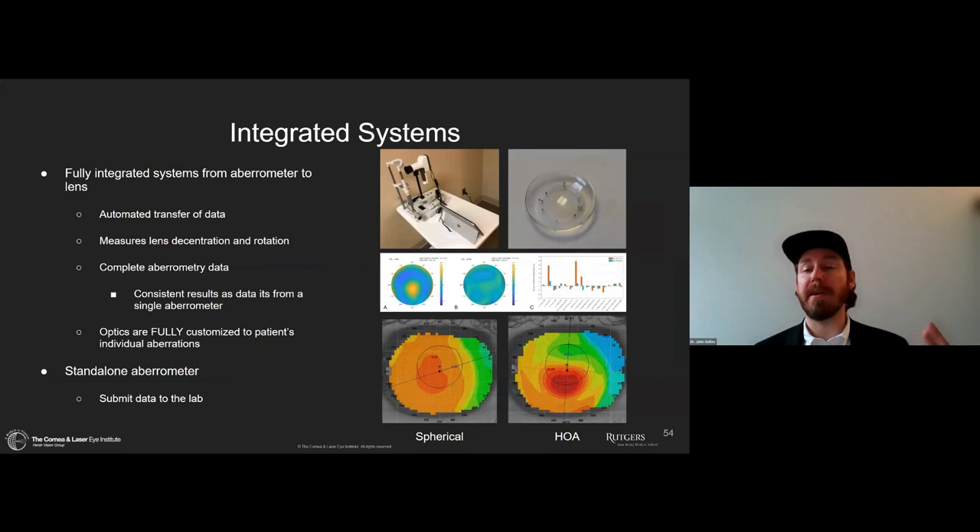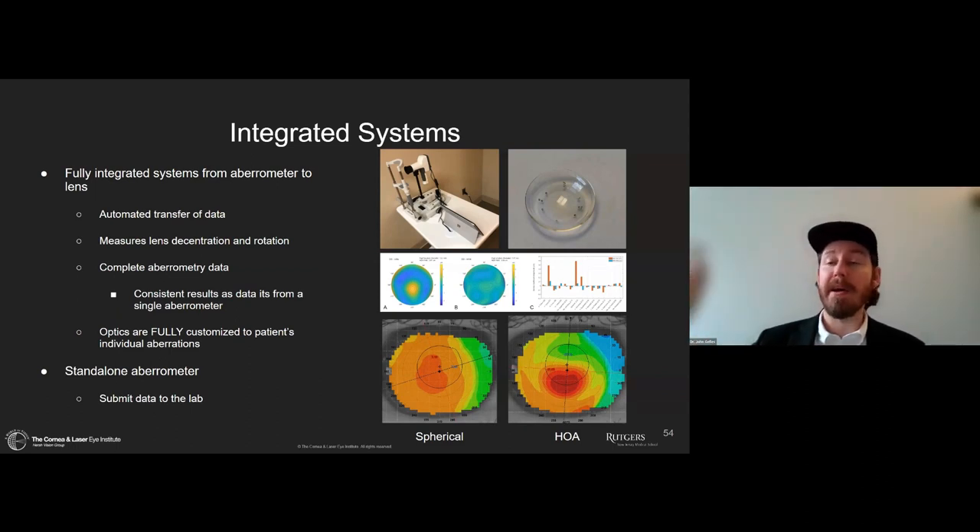Lucky for us, in early 2020, the ACE system became available — a fully integrated system where we take aberrations in the office and send it directly to the lab. Everything is manufactured there. All we have to do is take the aberration measurement and send the data from the device with a simple click of a button. We can do comparisons on the device to see how good our outcome was and how much correction we got for this individual. Some labs still allow you to do this with a standalone aberrometer, but my experience is that I get much better results with a fully integrated system.